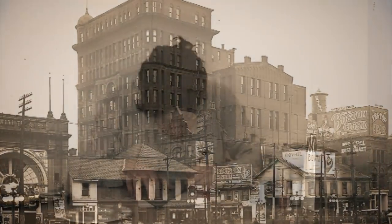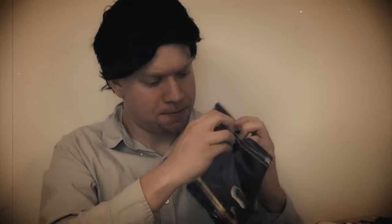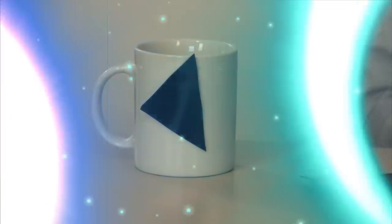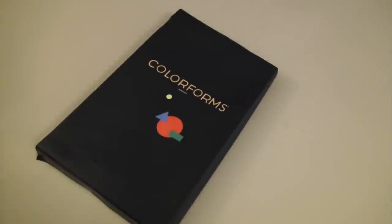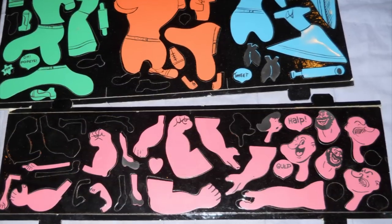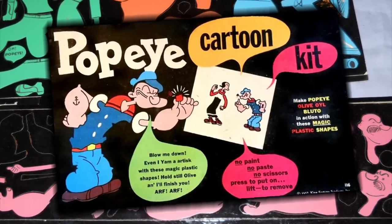But where did these little things come from? Back in 1951, a man named Harry Kislevitz took an art class and noticed his pencil pouch was always sticking together. Thinking this material could be used as a toy, he began cutting out small shapes, and Color Forms were born. The first generation came packaged in a black box filled with colorful shapes, but six years later Color Forms started featuring TV characters like Popeye to push the Color Forms name.